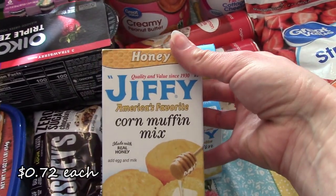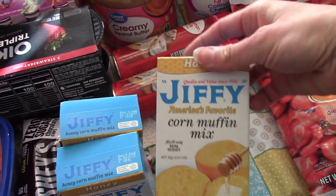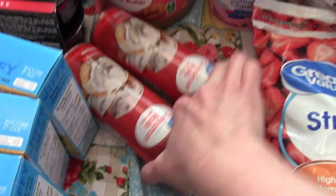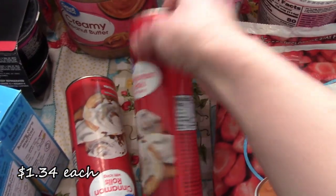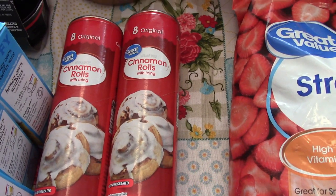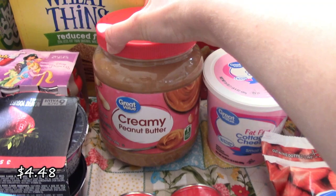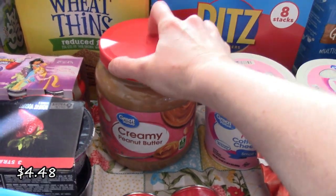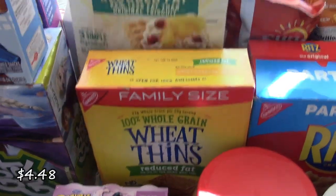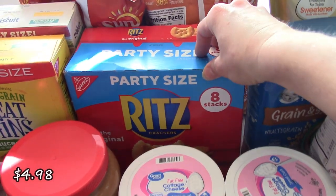I picked up three boxes of Jiffy with honey. My husband really likes this and I make that sometimes to go with dinner. Two cans of cinnamon rolls — they actually had them, so I picked up two. Actually, these are the only two they had. A big thing of Great Value creamy peanut butter — we always pick that up. Got some of my crackers — some Wheat Thins, Triscuits, and then a big pack of Ritz crackers.